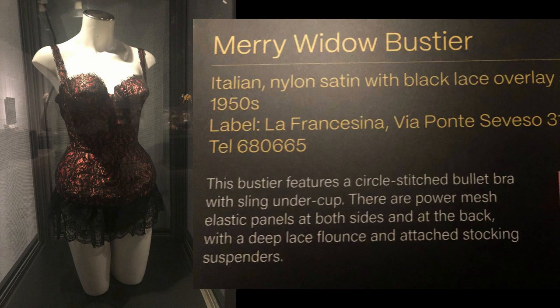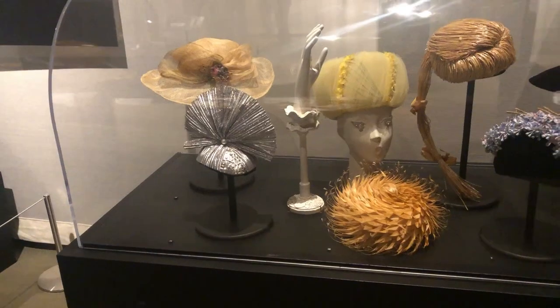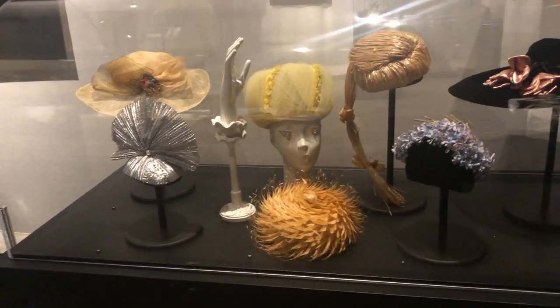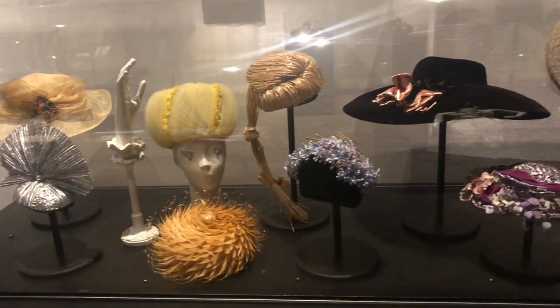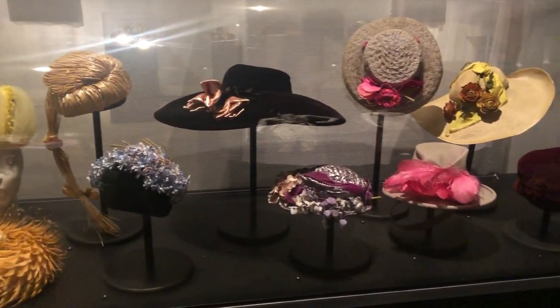The 1950s brought a return to a sense of fun and frivolity to fashion, from undergarments to shoes. The famous milliner Halston opened his first hat store on Chicago's Magnificent Mile in the 1950s.